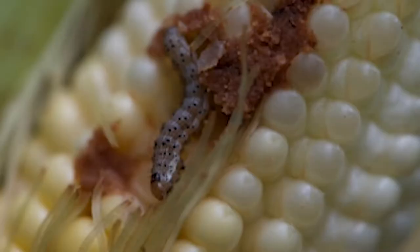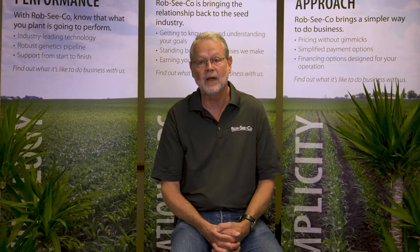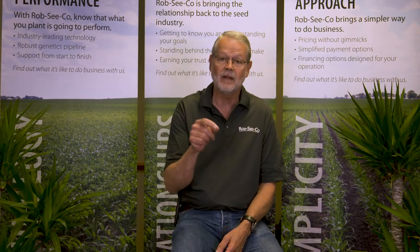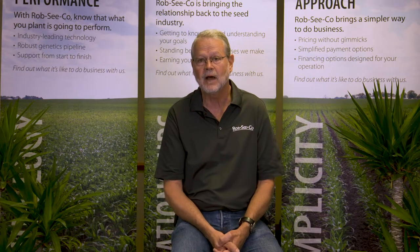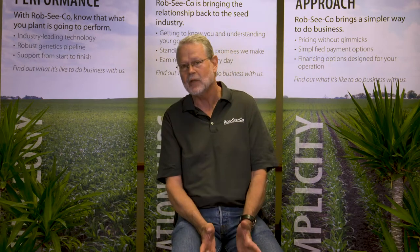Let's talk first about the corn earworm. Corn earworms are cannibalistic. The moths like to lay eggs right in the silks of corn, right at the tip of the ear, so that when the larva hatches it can go right down into the ear. That means the larvae aren't very available for a good treatment method. If more than one moth happens to lay an egg, they are cannibalistic, so the first one to hatch will generally eat the others.